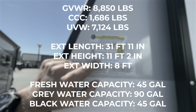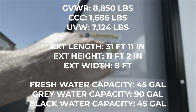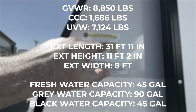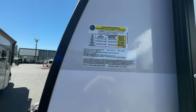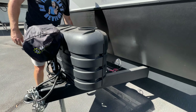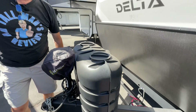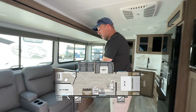The gross vehicle weight is 8,850 pounds and the cargo carrying capacity is 1,686 pounds — not 85 or 87, but exactly 1,686. Up front you have two 20-pound propane tanks, an electric jack, and battery connections with space for two batteries.